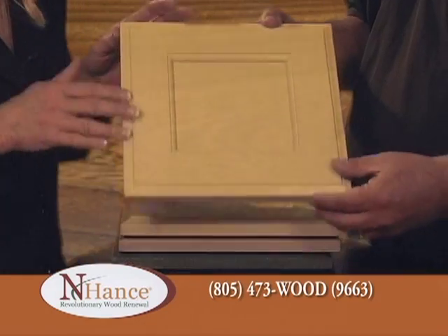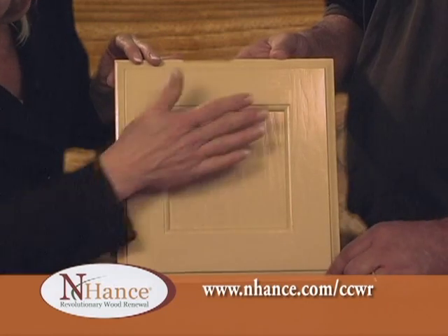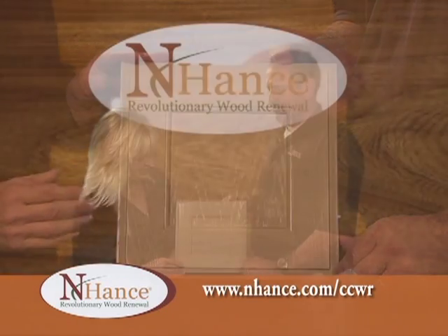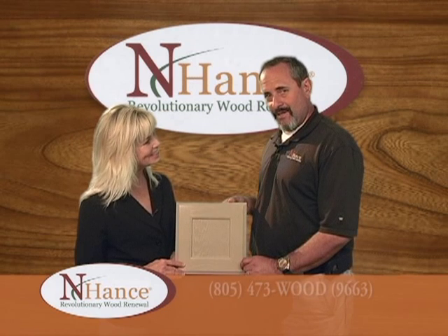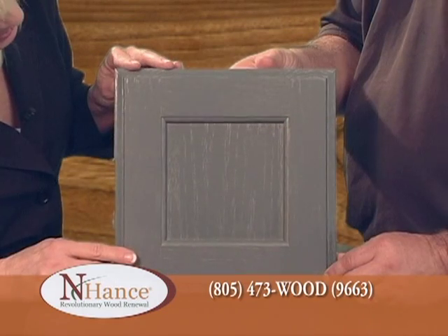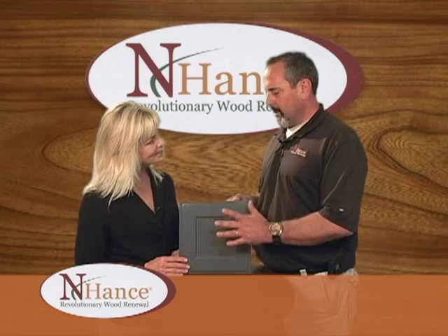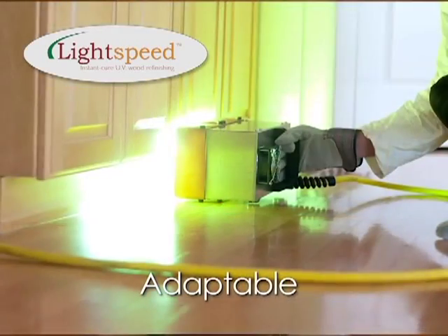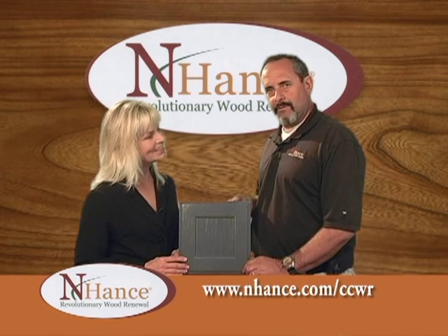This color is called Pistachio. This color here is Tuscany. This one is called Pewter — actually one of my favorites for the kitchen. This one here is called Slate. With all of these colors, we cure it with the Lightspeed polyurethane, so it's cured instantly — it's hardened, it's dried — and you can be using the kitchen again that same day we walk out the door. That really is revolutionary.